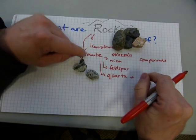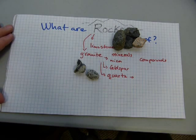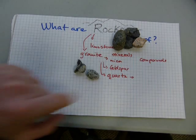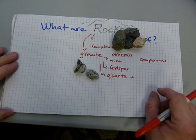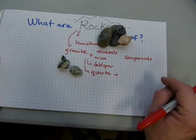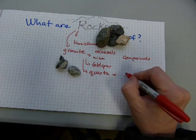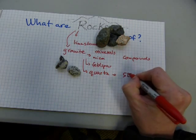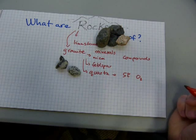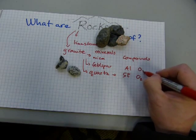Minerals — okay? When the big rocks break up into smaller and smaller pieces, until you're down to sand size, it's still not small enough to be a mineral. Minerals are smaller parts than sand. And minerals are made of compounds. Quartz is a compound that contains a lot of silicon and a lot of oxygen, and feldspar has a lot of aluminum and also has oxygen.